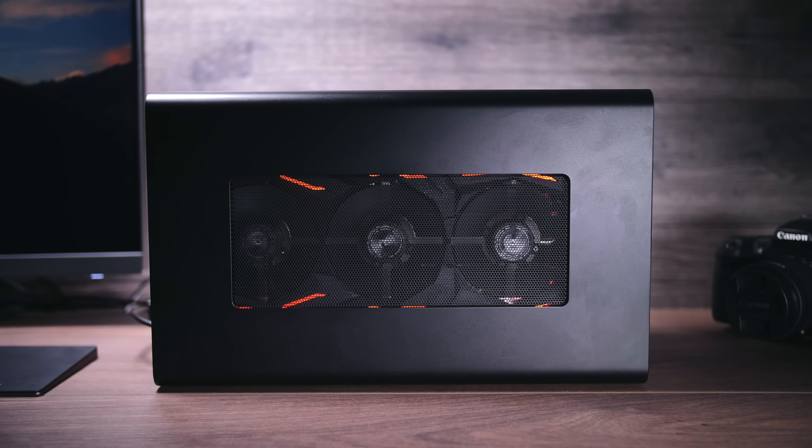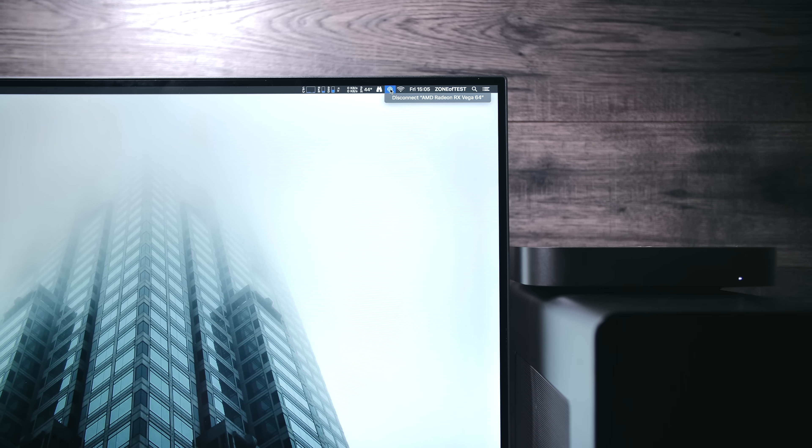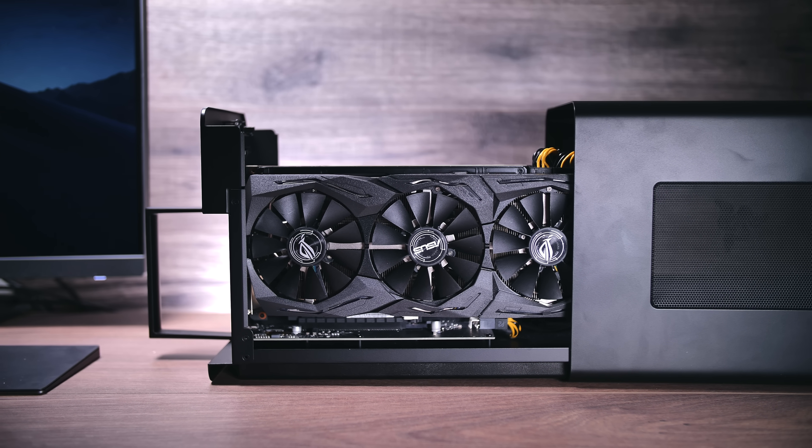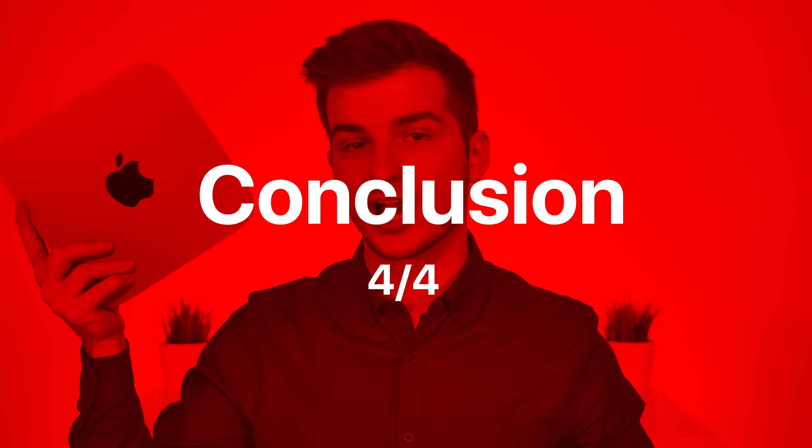Thanks to the four Thunderbolt 3 ports, you can connect an external GPU. The Vega 64 GPU — the same used in the top-of-the-line iMac Pro — was connected with a Razer Core X enclosure, which are the two best eGPU options for a Mac. With the eGPU connected, the Mac Mini exported the same project in 16 minutes and 7 seconds — a massive improvement, but still slower than a 15-inch i9 MacBook Pro with a dedicated GPU, due to bandwidth loss through the eGPU connection versus a directly attached GPU.